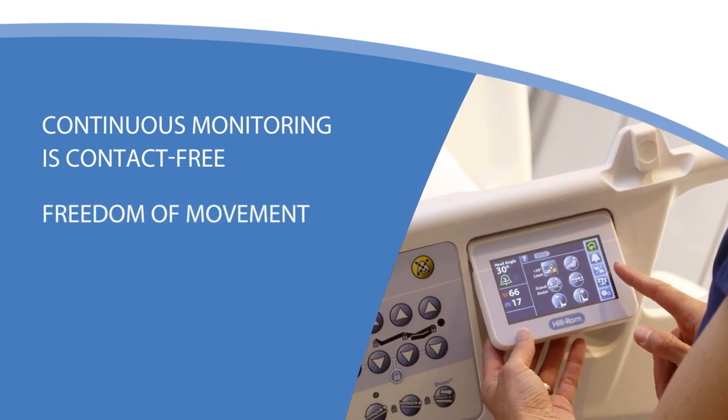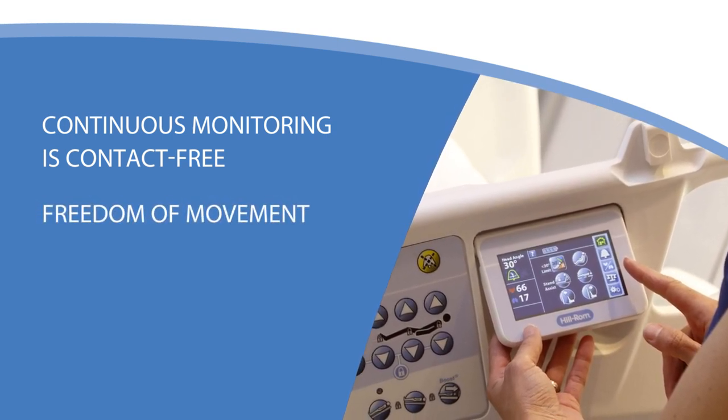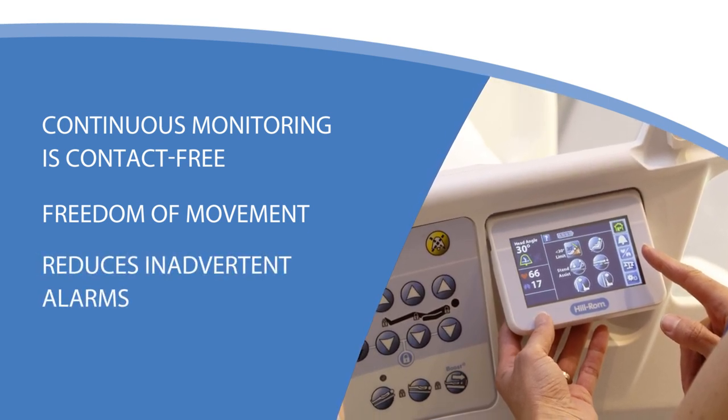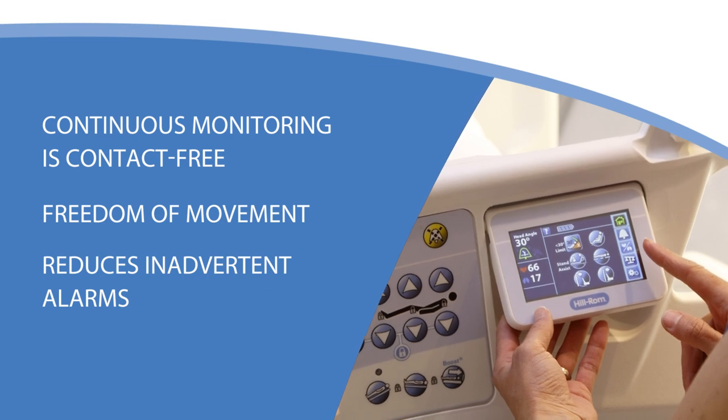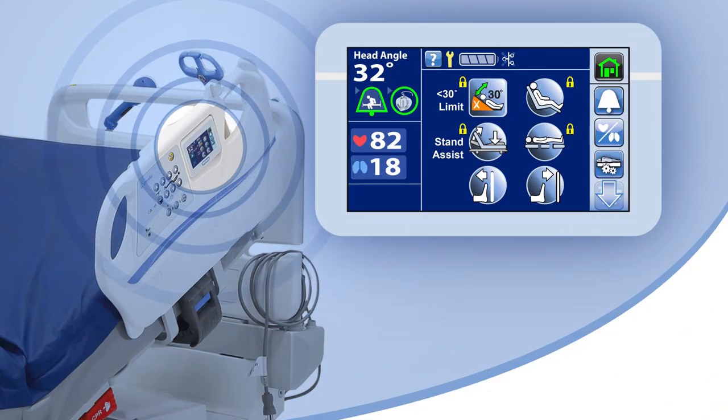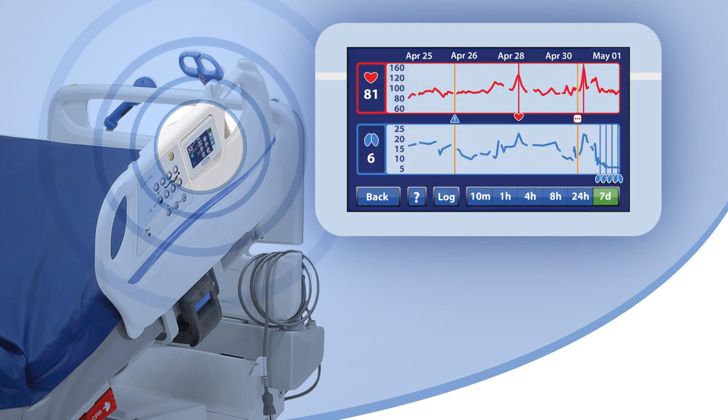In addition to allowing the patient freedom of movement, this eliminates the challenges of monitoring being disrupted by a lead or sensor coming loose and reduces the frequency of inadvertent alarms. The heart rate and respiratory rate are displayed on the Centrella bed's user interface screens and includes trend data for as long as seven days.